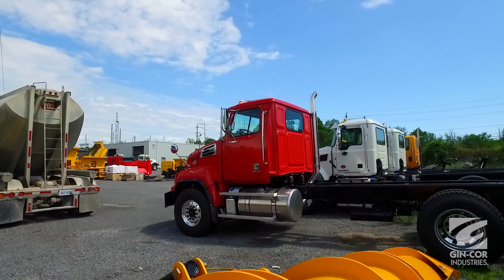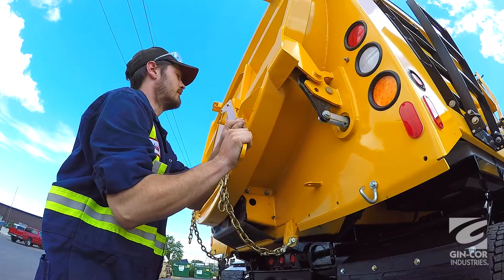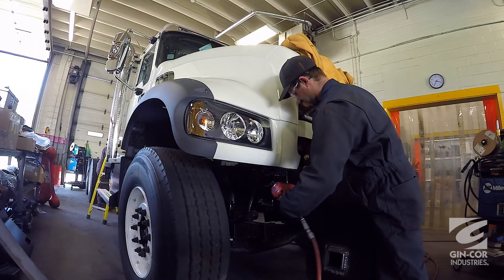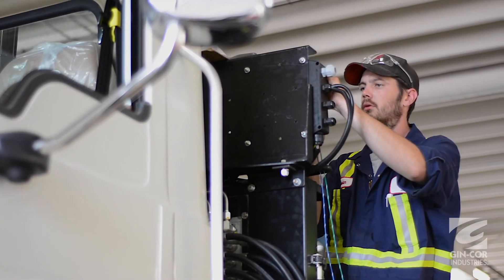One of the things that enabled us to get the Gincor facility up and running so quickly in Kingston was to be able to have that experienced staff that already had the expertise that was necessary — the knowledge, the skills — and that really let us hit the ground running very early on here.